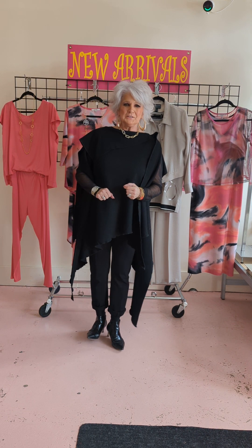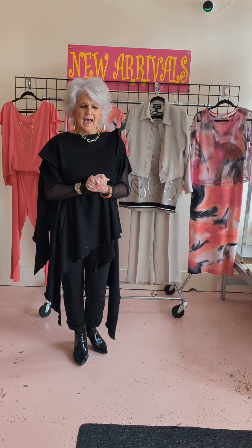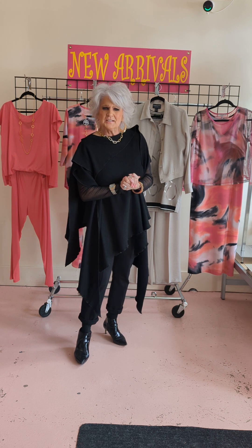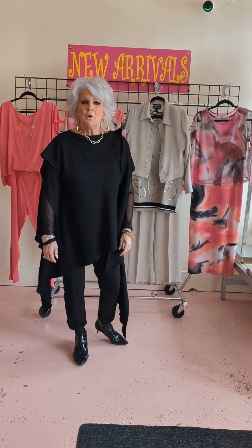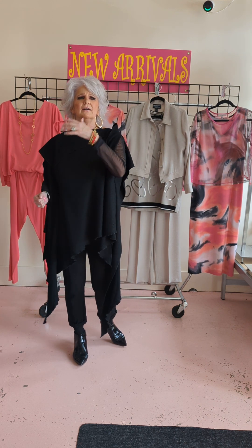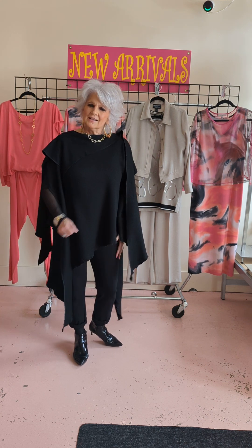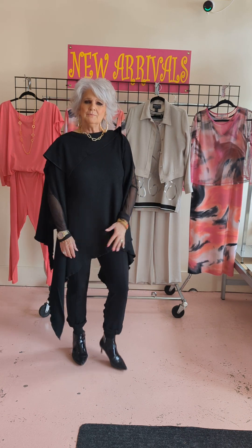Well, hello everybody this morning! How are you doing? I bet you girls are all up and at it — what a busy morning. You're getting ready, the weekend's almost here, probably lots to do with the kids, going out for supper, going to some events. The weekend is always so much fun!